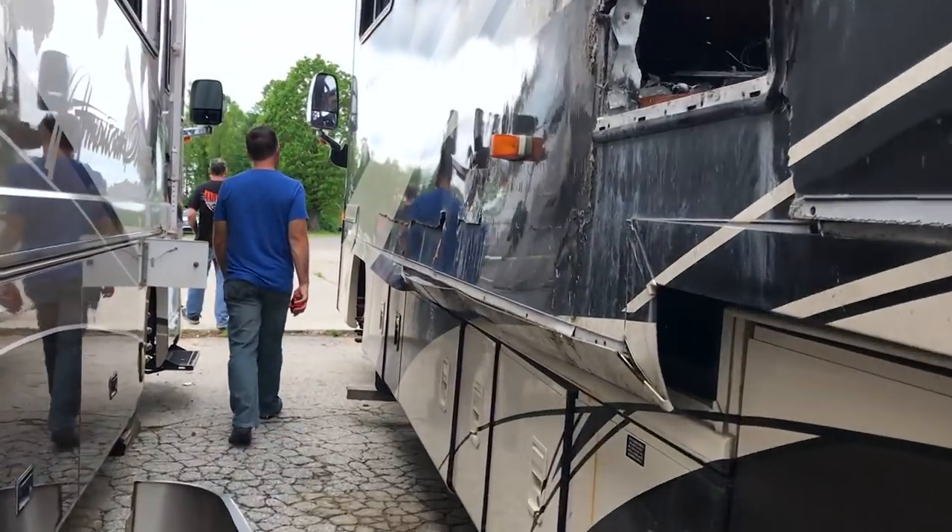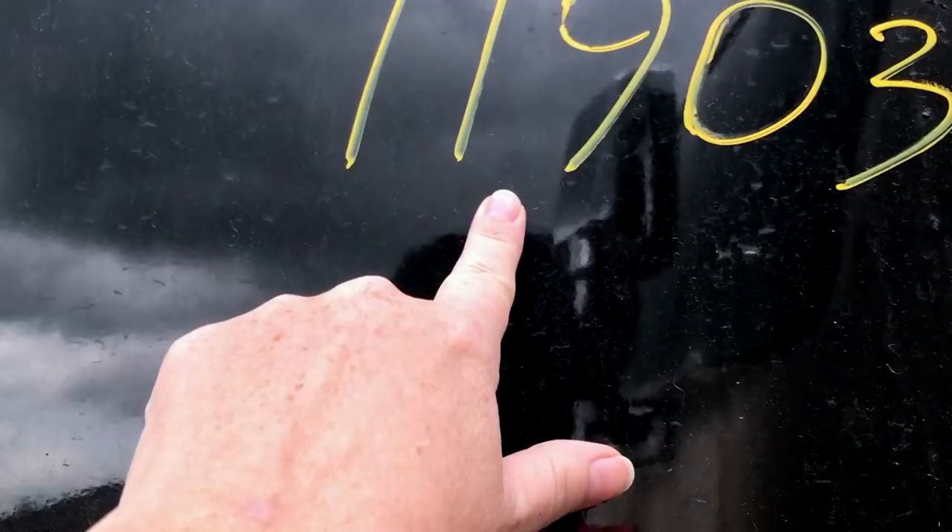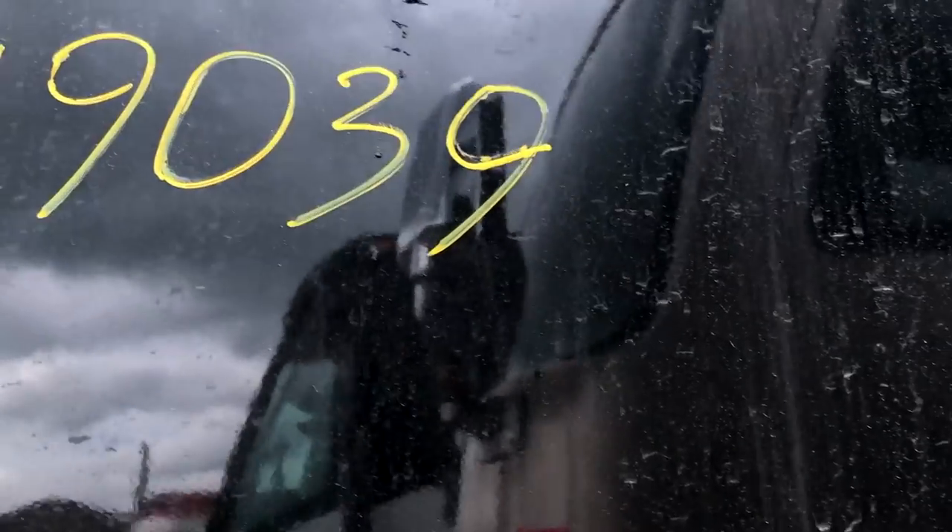It's a bit different to a house fire — they just go up so fast. That's the year 19 — it's the 39th coach they bought this year.